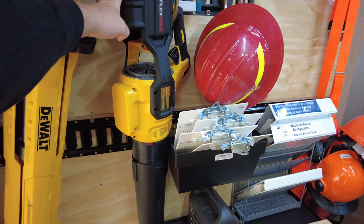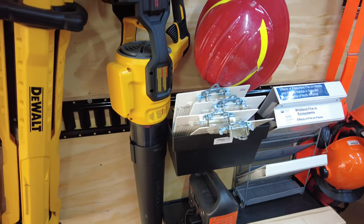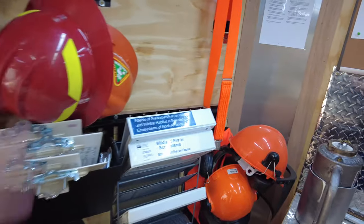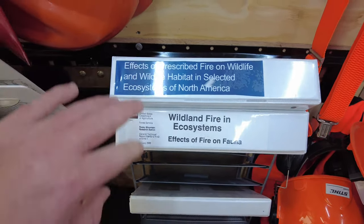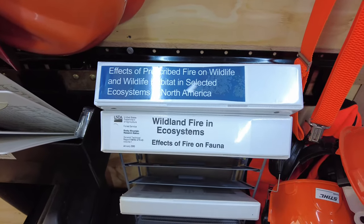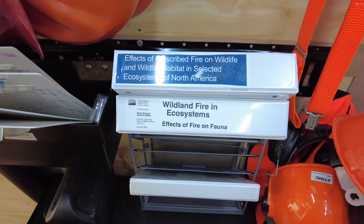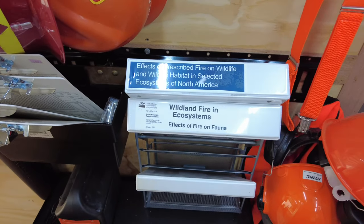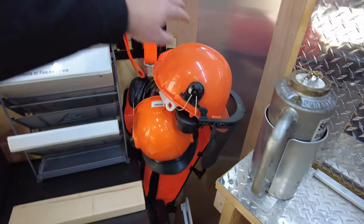For longer, heavier duty jobs where we might need a leaf blower on a fire break, we use our Husqvarna gas-powered blower. We have our helmets and information booklets that we keep in the burn trailer for reference, or to share with folks. We pretty much have every publication we've found helpful somewhere in the trailer.